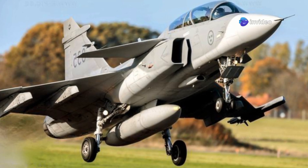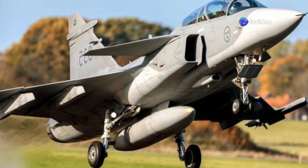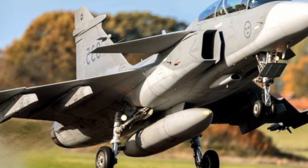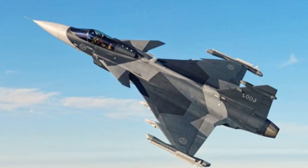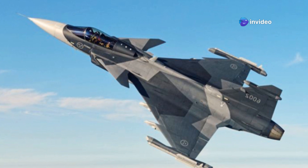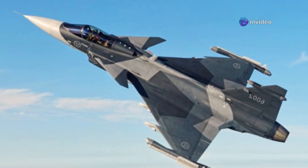The Gripen E, also known as the Gripen NG, represents a significant leap building upon earlier Gripen A/B and C/D versions, incorporating advanced technologies and improved performance metrics. The E model features a more powerful engine, carries more internal fuel for extended range, and boasts more weapons stations. These enhancements make it a more capable and flexible fighter.